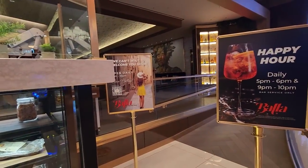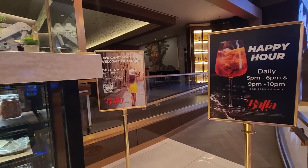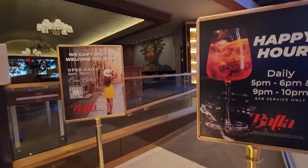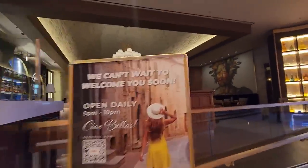Right next to the Noodle Den is Bala Italian Soul. They also have a happy hour from five to six and then nine to ten — that's kind of cool. I haven't seen that as much around Las Vegas, those later hours like nine to ten during somewhat prime hours to be out and about. Oh, look at how pretty it is in here.